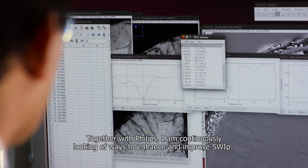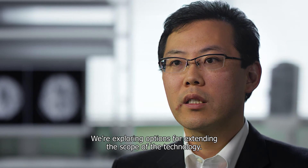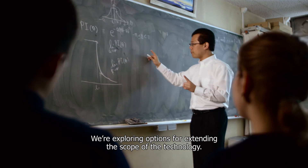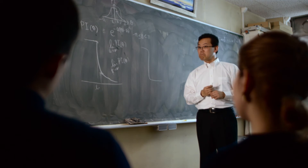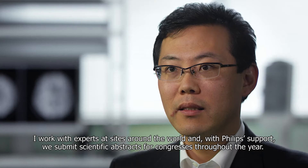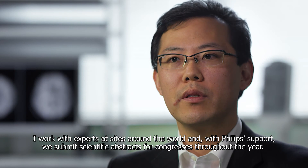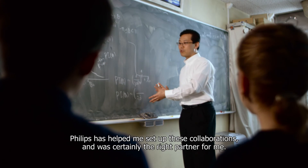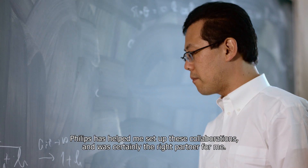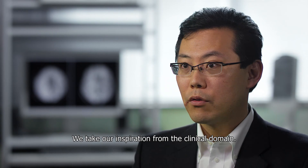Together with Philips, I am continuously looking for ways to enhance and improve SWEEP. We are exploring options for extending the scope of the technology. I work with experts at sites around the world, and with Philips support, we submit scientific abstracts for congresses throughout the year. Philips has helped me to set up these collaborations and was certainly the right partner for me. We take our inspiration from the clinical domain.